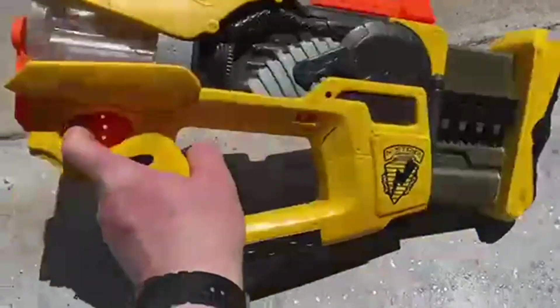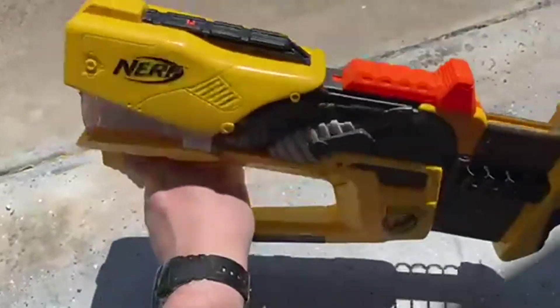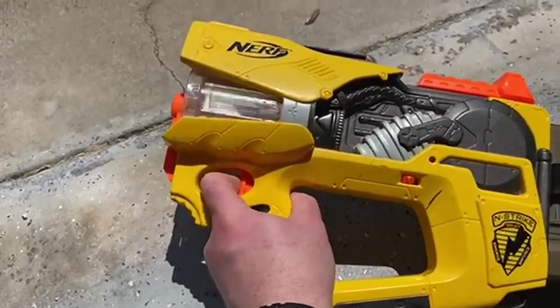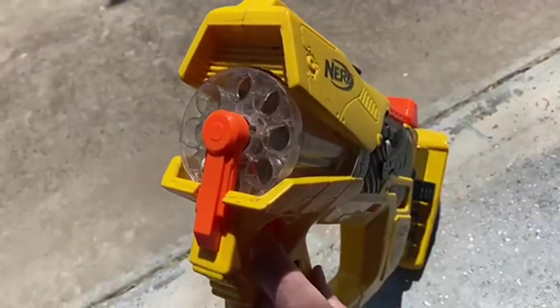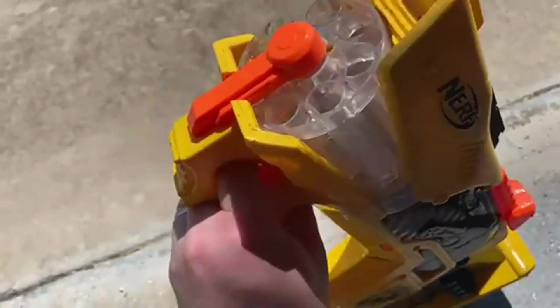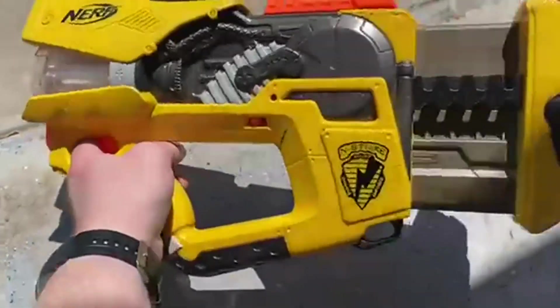Today we're going to be talking about the Nerf and Strike Firefly Rev 8 gun. Love the shape of this. Love that the trigger is right at the very end, and that when you pull it, it rotates where the bullets come out of it — it's just really cool looking. I just think it's such a cool looking, almost sci-fi looking gun.